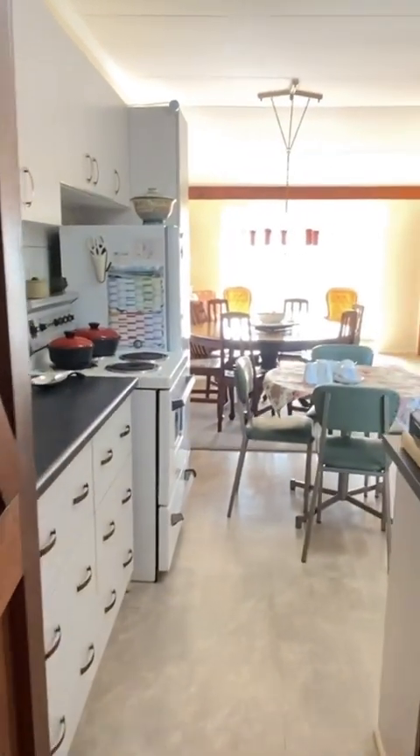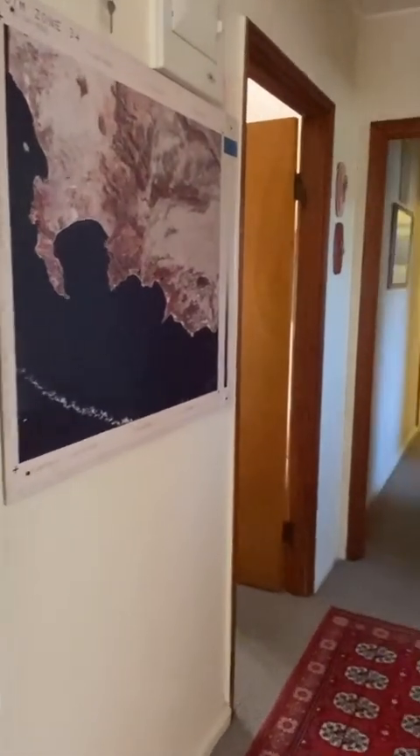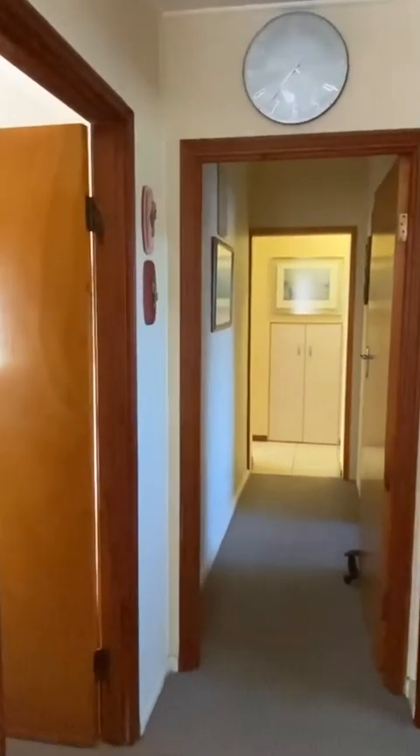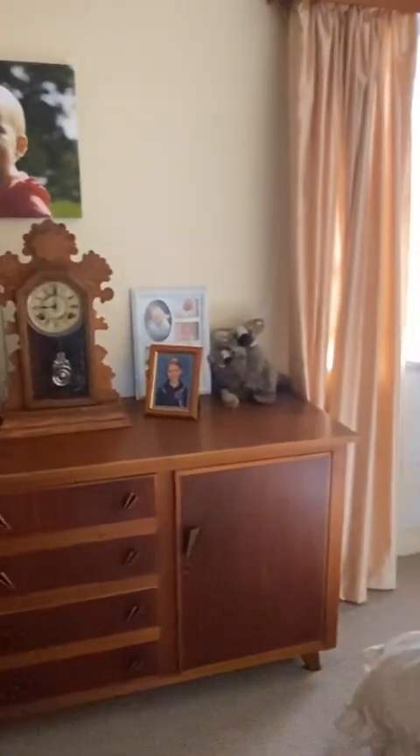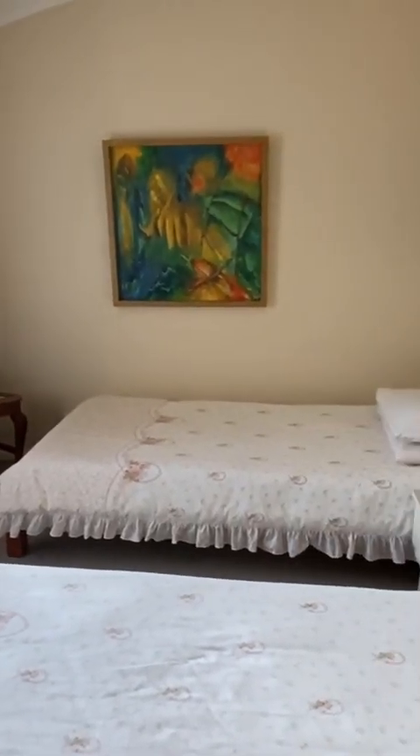Walking back out through the kitchen, down the corridor to the first bedroom on the left-hand side. The bedrooms in this house are all really large. This guest bedroom doesn't have built-in cupboards.